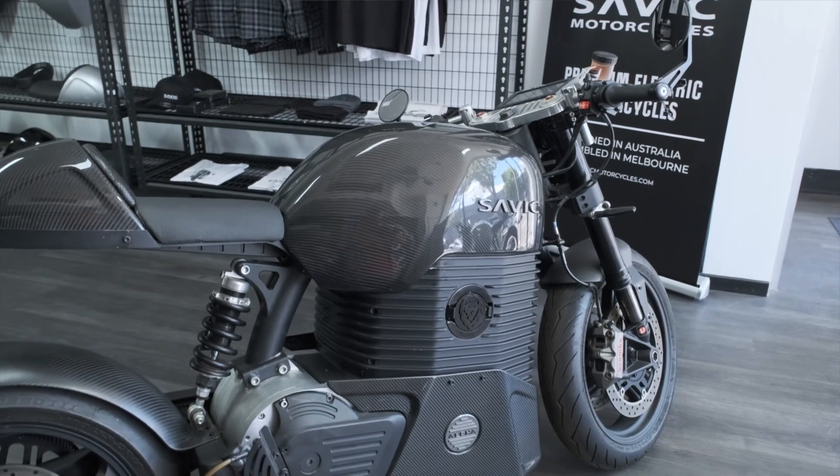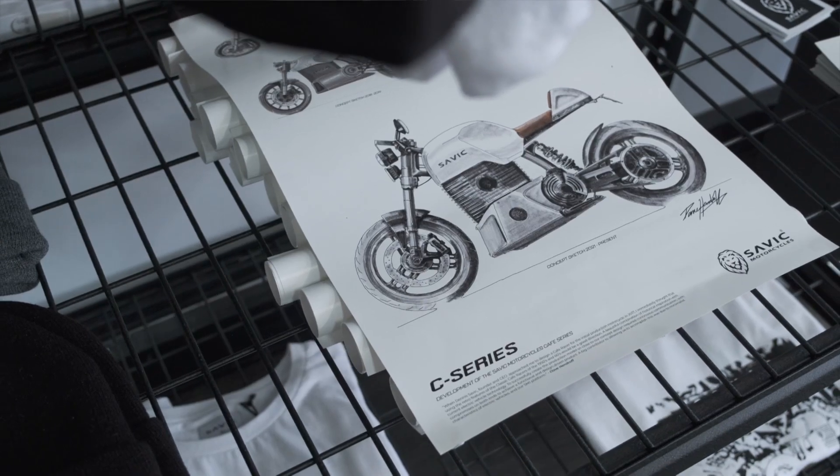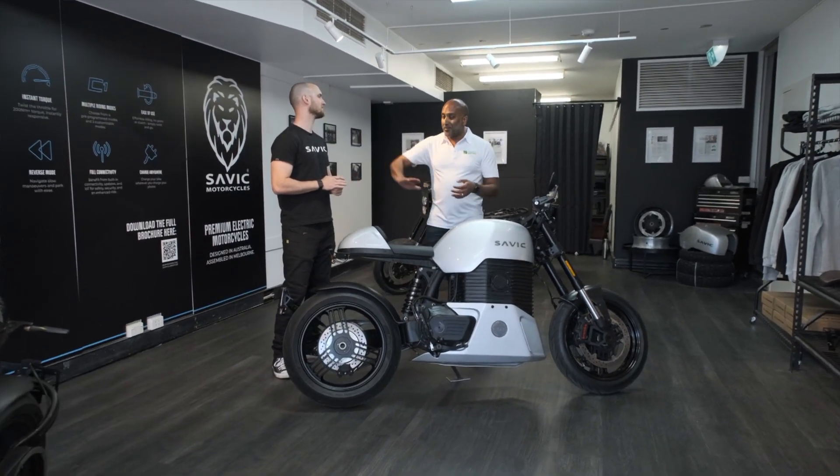We went for a timeless aesthetic. Timelessness was really key as our design brief because we didn't want something that would be outdated in a few years. We want something that we could sell in 20, 30, 50 years' time that still looks nice.